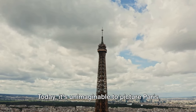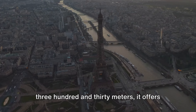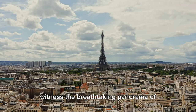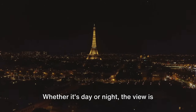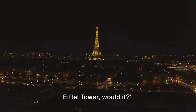Today it's unimaginable to picture Paris without it. Towering over the city at an impressive 330 meters, it offers a bird's-eye view of the City of Love. From its observation decks, you can witness the breathtaking panorama of Paris, stretching out in all its glory beneath your feet. Whether it's day or night, the view is always spectacular. Paris wouldn't be Paris without the Eiffel Tower.